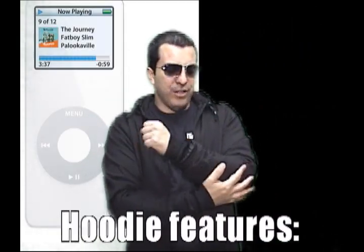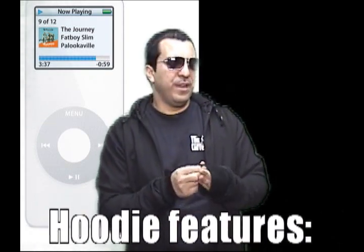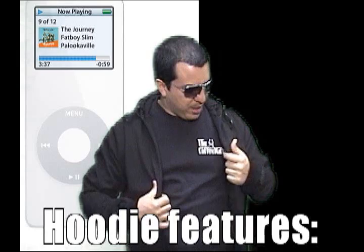It's got the D3O inside, in the shoulders and in the elbows. It's got little features like portable gloves, which I love, and an MP3 player pocket, along with a couple of other things.